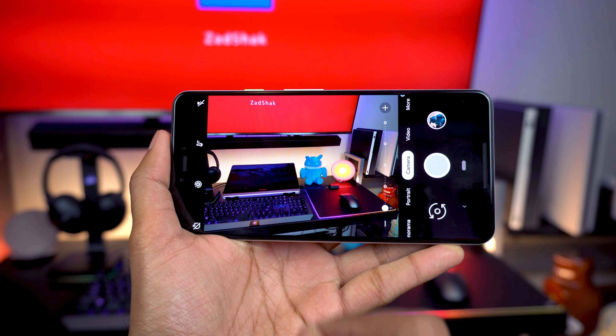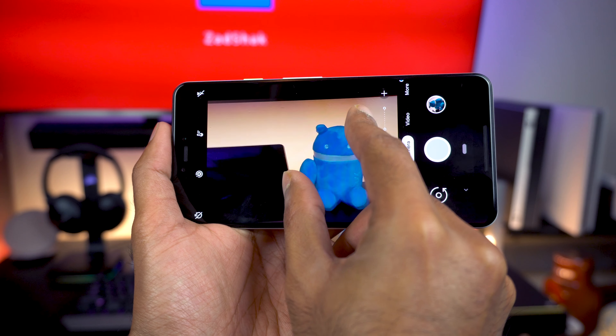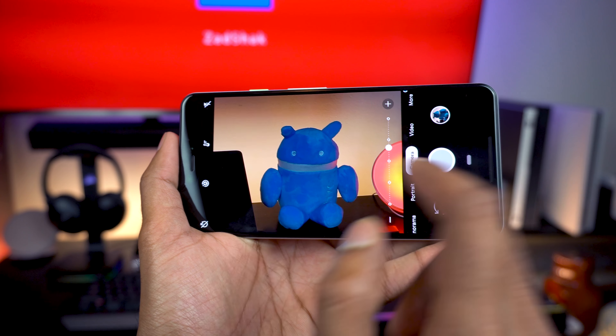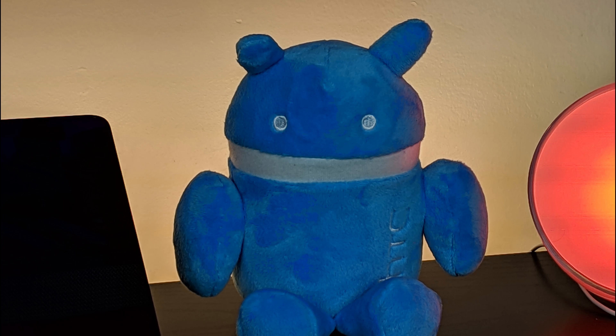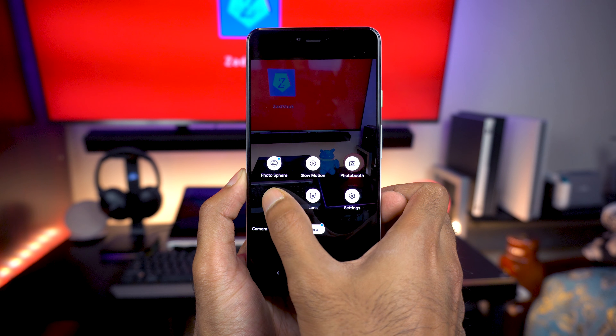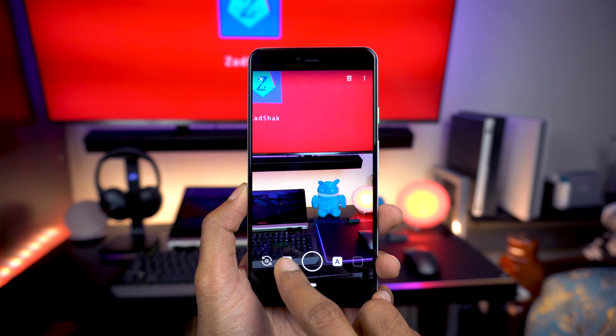On the Pixel 3, digital zoom is back — no optical zoom, which consumers prefer — but Google improved it again through software, calling it their super resolution zoom. It's still a little lacking in quality for me because the image seemed a little noisy, but honestly I didn't care that much because 99% of the time I'm not using digital zoom anyway.